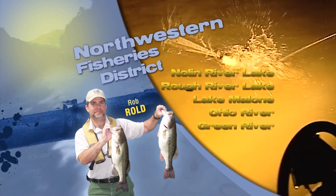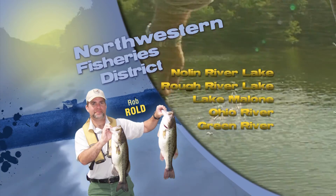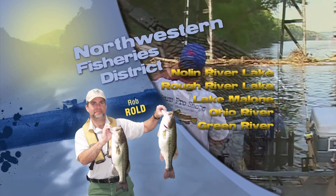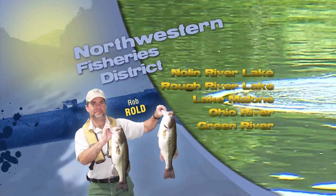That's an update from the Northwestern Fishery District. Not a whole lot of activity at this time, but try some trout fishing in the Fens Lakes or stick to some of the smaller impoundments and hopefully you do well. Just remember, be safe on the water and always wear your life jackets. We'll see you next time.